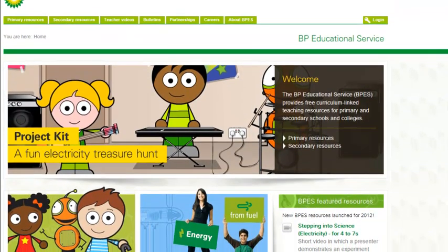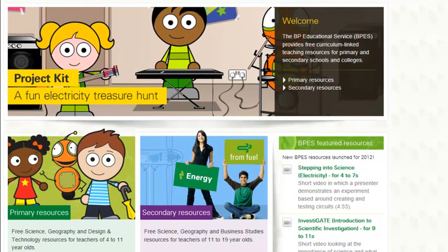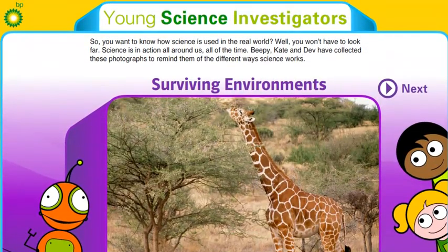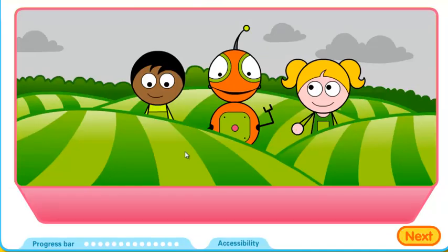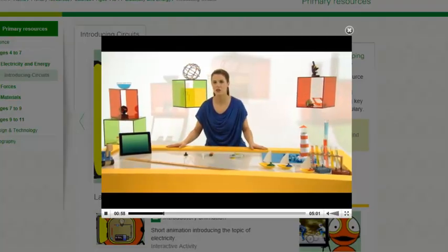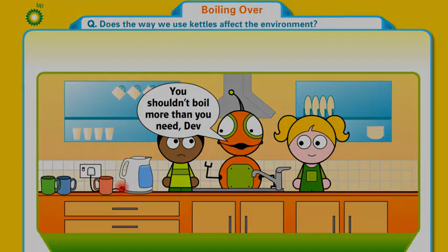The BP Educational Service develops learning resources to support teachers and pupils in the UK. These curriculum-linked resources are designed to enhance learning both in and outside the classroom. There are materials for students from 4 to 19 years old.